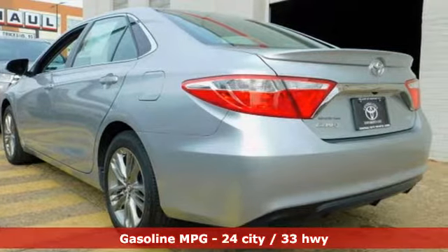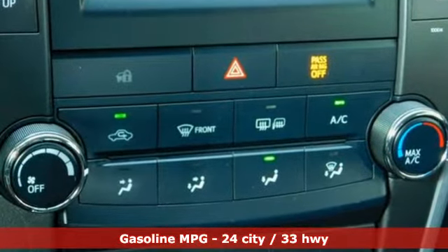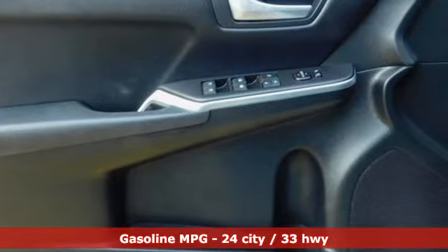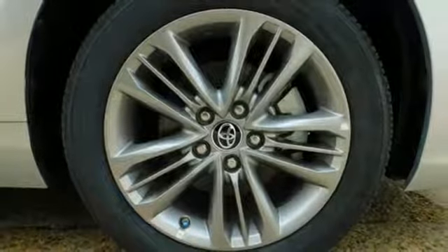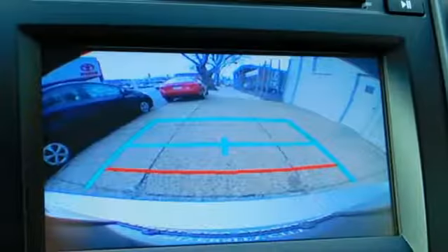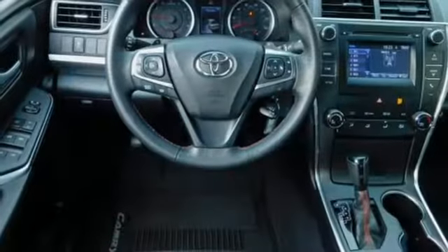It comes with all the amenities you need: external memory control, wireless phone connectivity, leather steering wheel, power windows, manual tilting steering column, inline four-cylinder engine, aluminum wheels, gas pressurized shocks, and power heated mirrors.